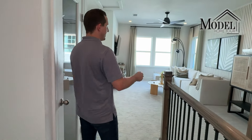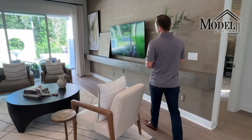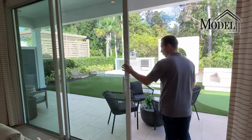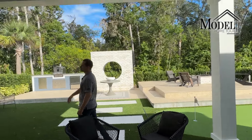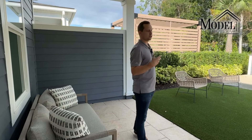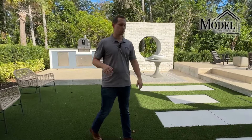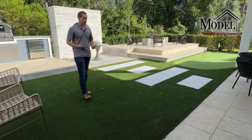That wraps up the second floor. Now let's check out the backyard. It's a really good size with a large triple sliding glass door opening out. There's plenty of overhead coverage so you can still use the space even when it's raining. Toll Brothers did not screen it in but that's an option if you ever wanted to. They did put artificial turf throughout the whole backyard — a nice low-maintenance option so you don't have to constantly upkeep the lawn.